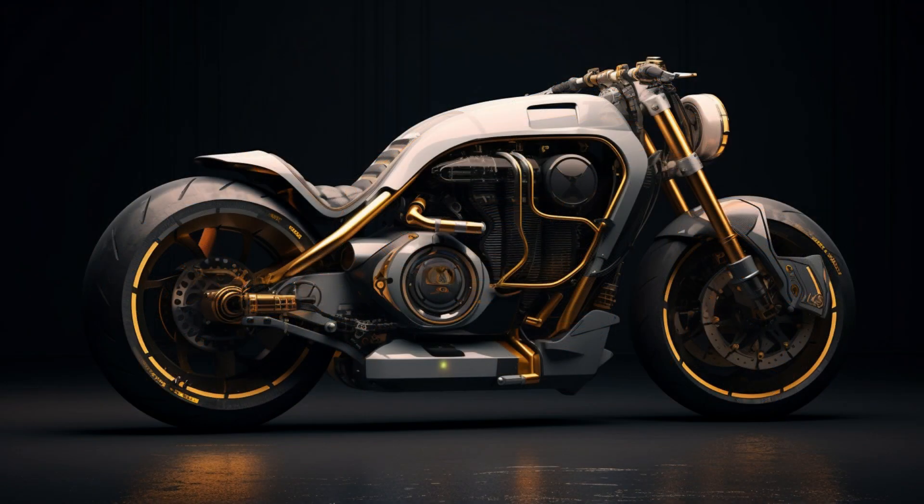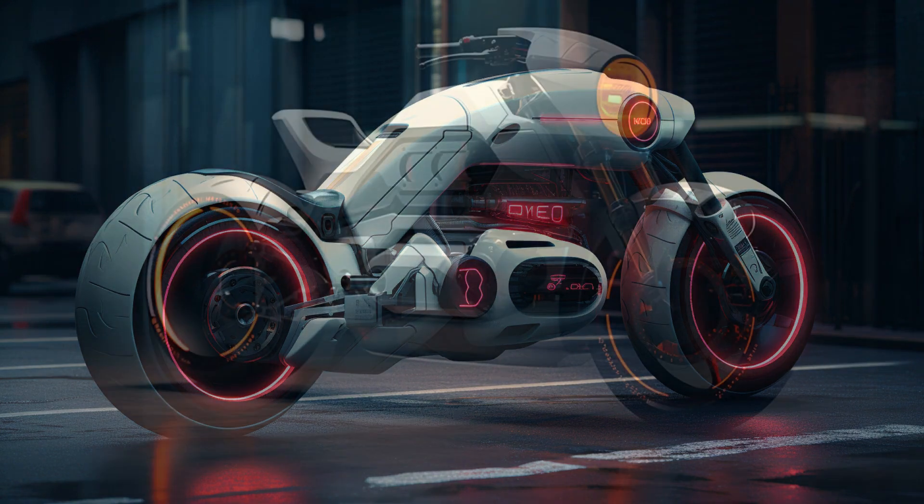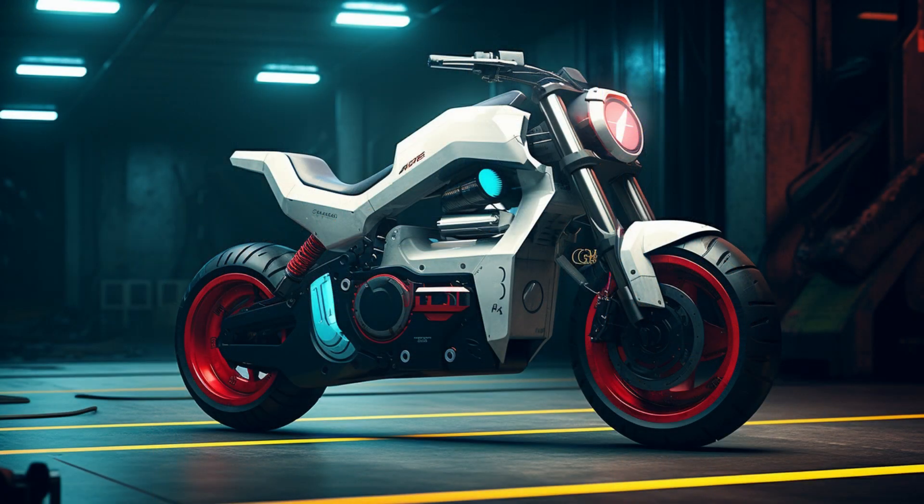So, whether you're a motorcycle enthusiast with an appreciation for unconventional beauty, or simply someone who finds joy in the fusion of past and future, these AI-generated images of the Yamaha BW350 in retro-futuristic style will leave you with a sense of wonder and a renewed appreciation for the creative power that drives us forward.